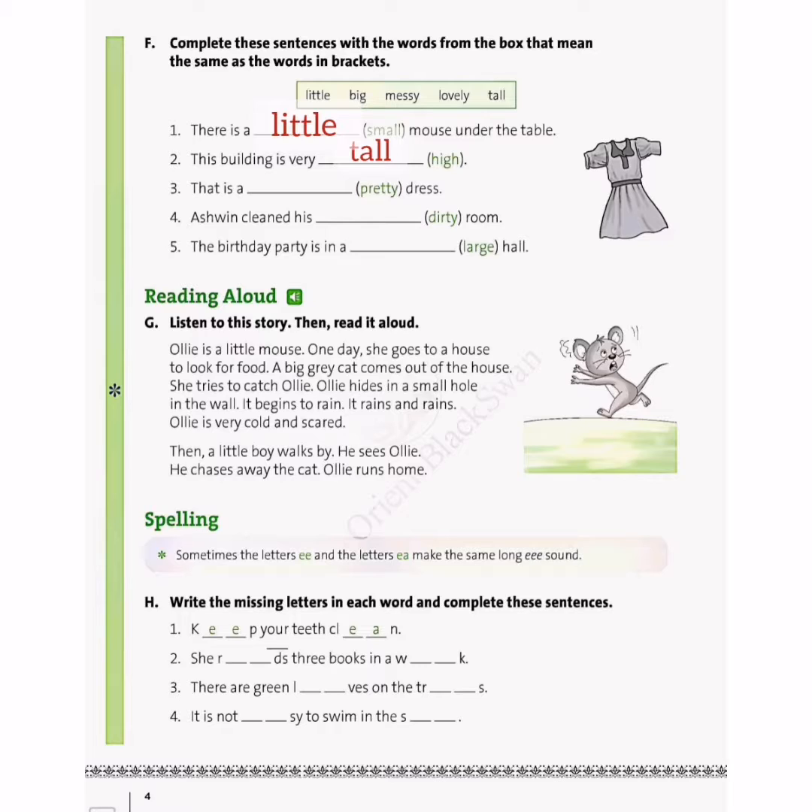Next, the third one: that is a blank dress. Now we are talking about a dress — the dress looks pretty, beautiful, or lovely. So the synonym of pretty will be lovely, which is given in the box, and we will write lovely in the third blank.